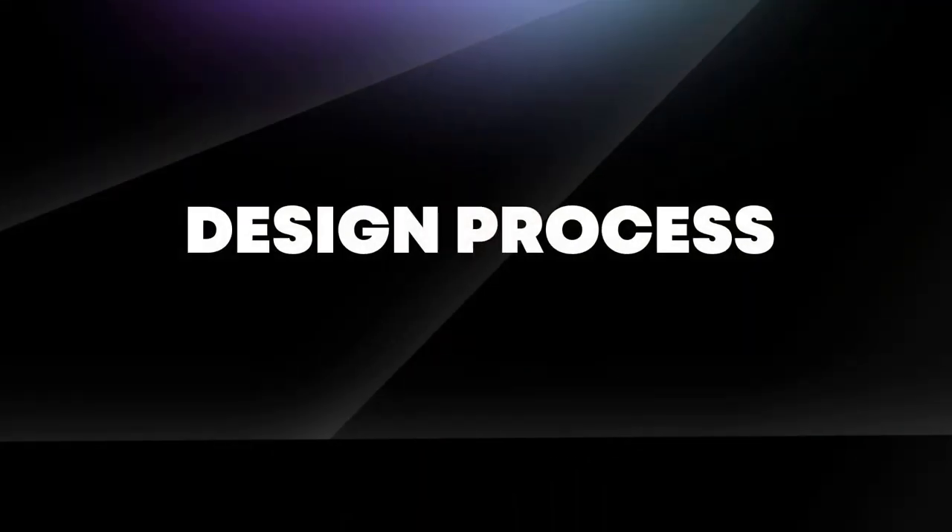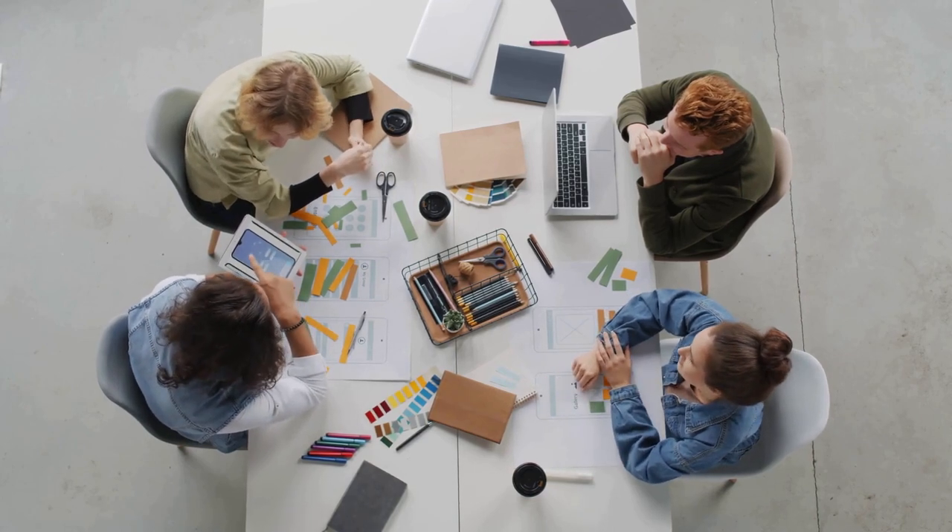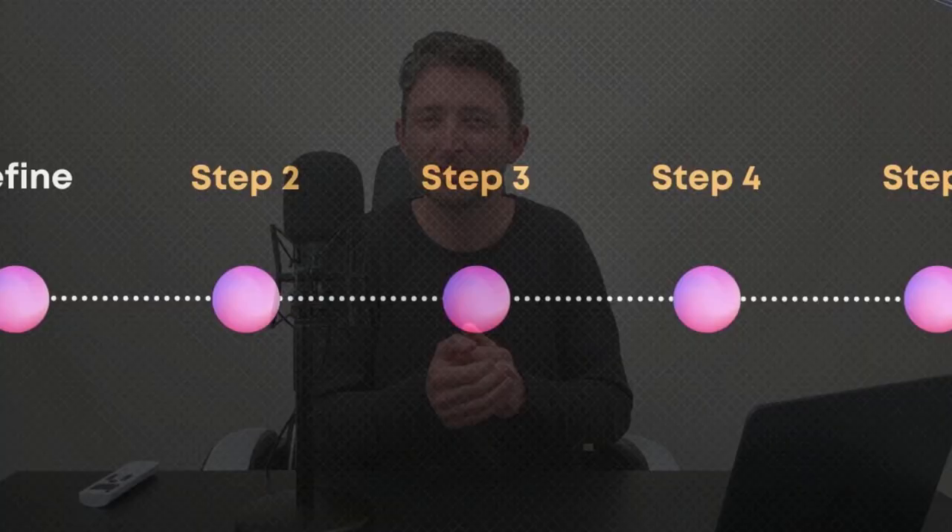Step 2 is grasping the design process, also known as the design thinking process, which involves five stages. As a UI UX designer, it's essential to approach each project with the right mindset and to always remember that you are not the user. By following the design process, you can effectively understand the needs of users and create solutions that meet those needs. The defining stage is about clearly defining the problem you're trying to solve and establishing the goals and objectives of the solution.